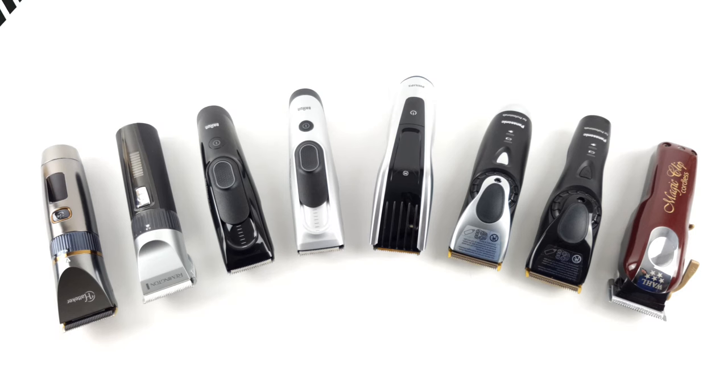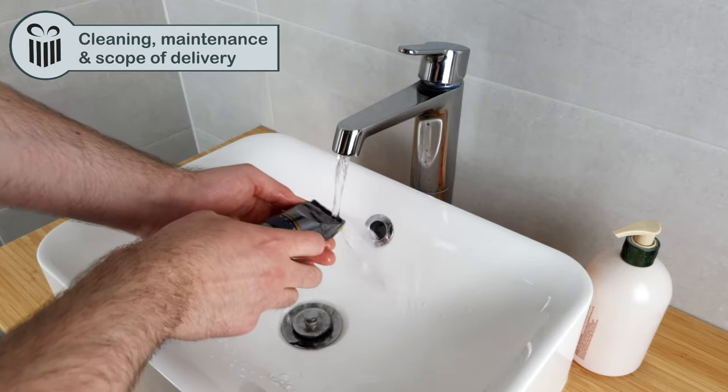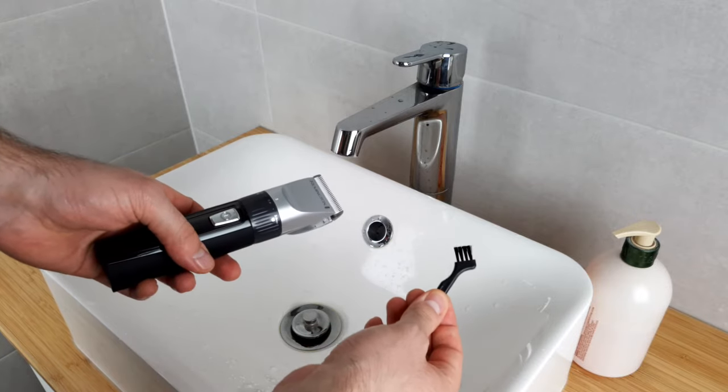Coming in second, we have the Wahl Magic Clip Cordless, which scores even a little better in regards to trimming and pruning but loses a few points in regards to its volume and weight. Coming in third, we have the Panasonic ER-DGP72, the predecessor to the DGP82. Although trimming and pruning is not all that matters — we need to know everything about these devices, so let's take a look at the topic of cleaning. Having a completely washable hair clipper is certainly the best case, and a few devices in this comparison actually have this feature, which makes cleaning much easier. However, as with most hair clippers, some manual labor is still needed — cleaning with the brush is the way to go.